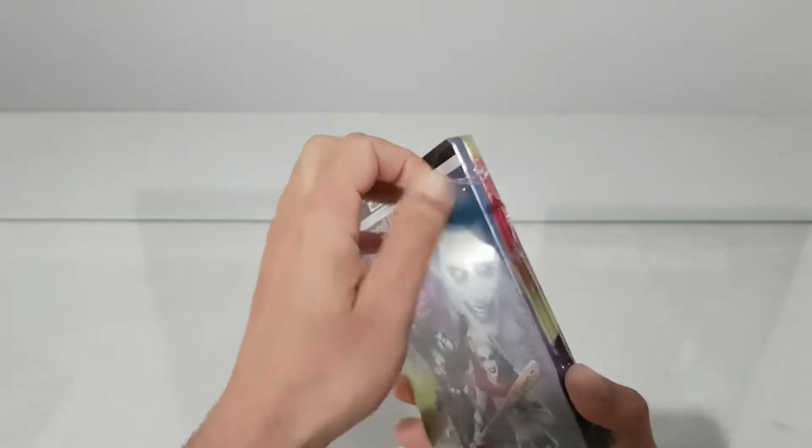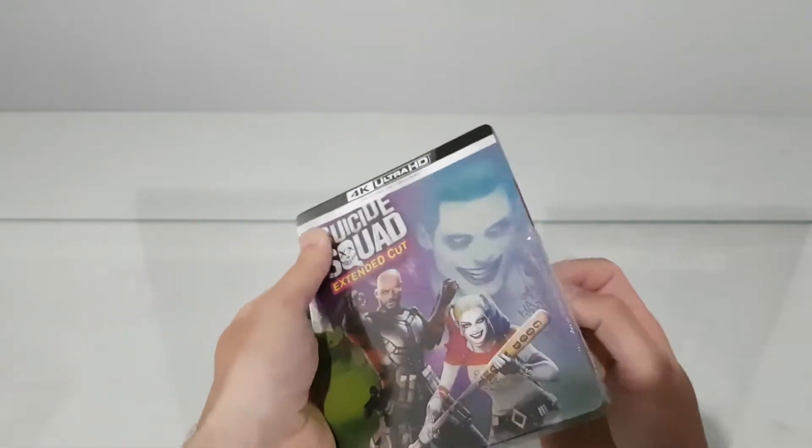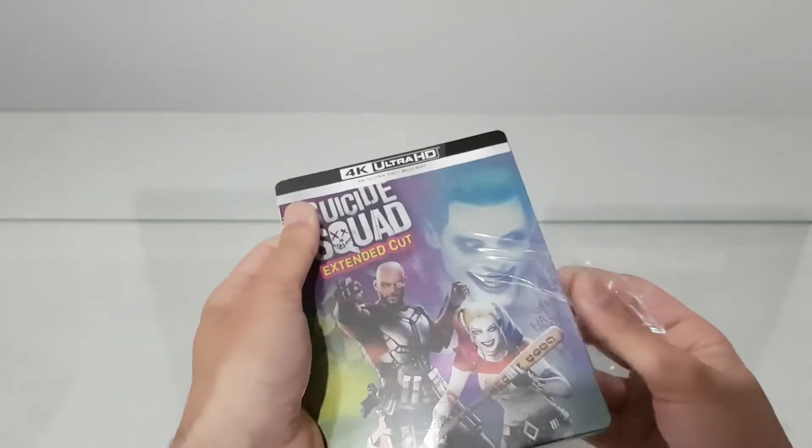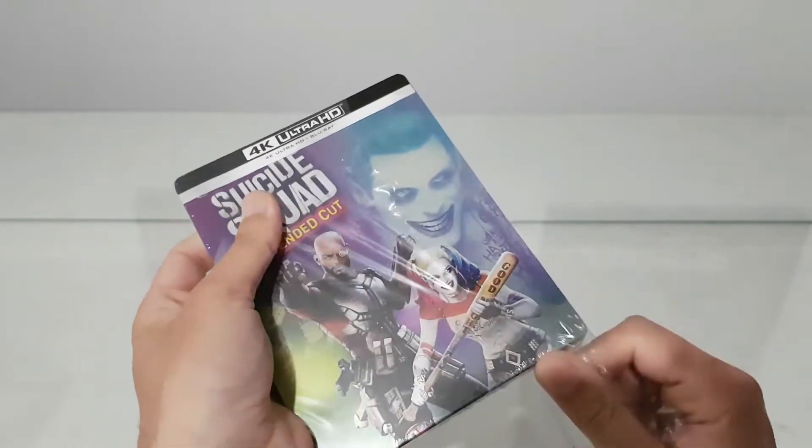It's of course another movie from DC. It's Harley Quinn and we have Jared Leto as Joker.